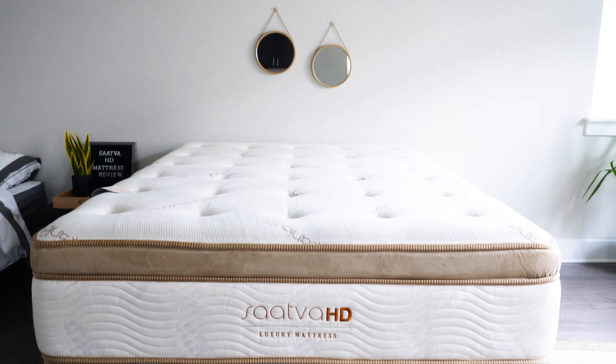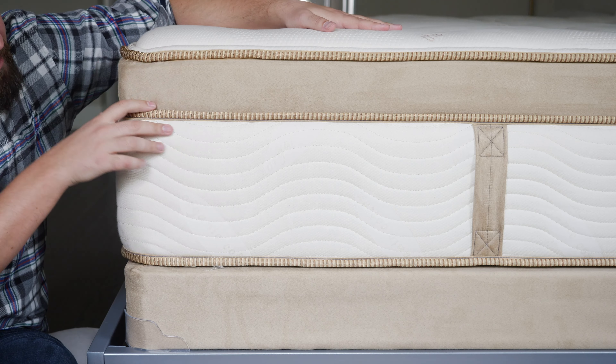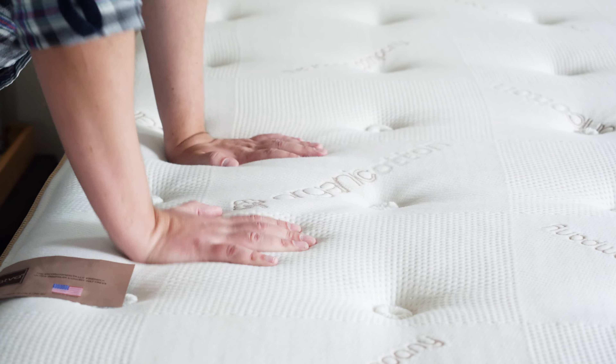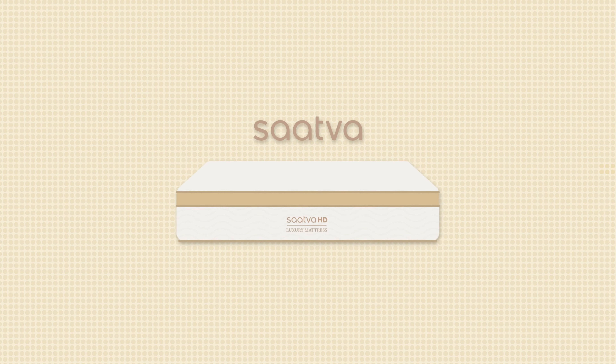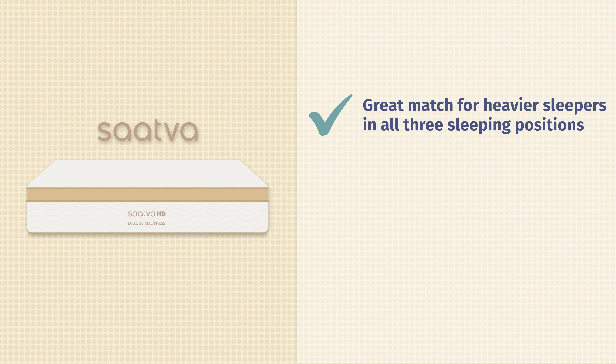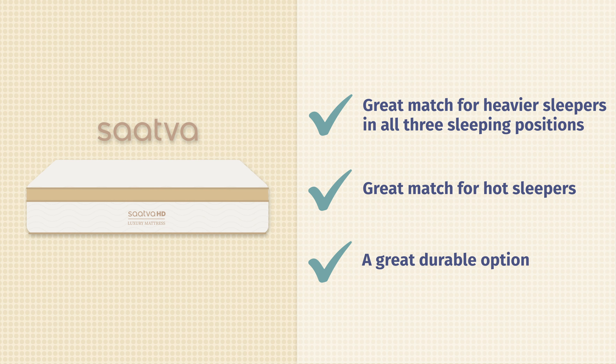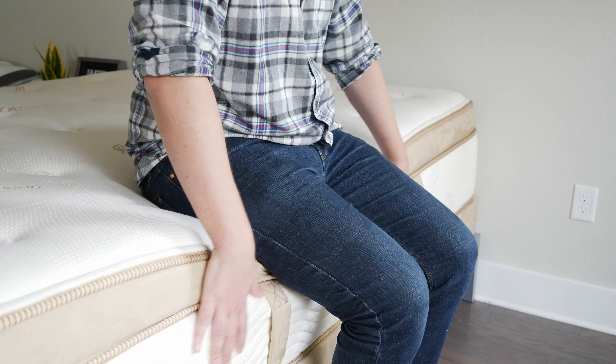Last but not least, we have the Saatva HD mattress. The Saatva HD is made specifically with larger people in mind. It features high-grade coils, numerous layers of high-density foam, and a plush pillow top right on top. It's a good match for back sleepers, side sleepers, and stomach sleepers — in general, a great match for heavier people in all three sleeping positions. With this construction, it's also a good match for hot sleepers and a great durable option. That's important if you're a larger person, since you put more strain on your mattress, but that shouldn't be a problem with the Saatva HD.